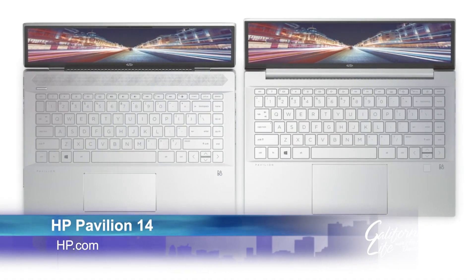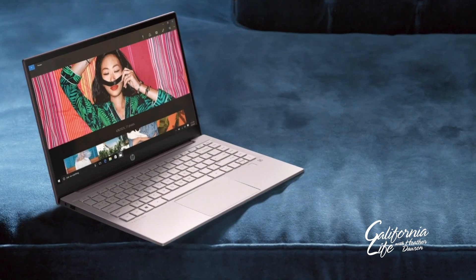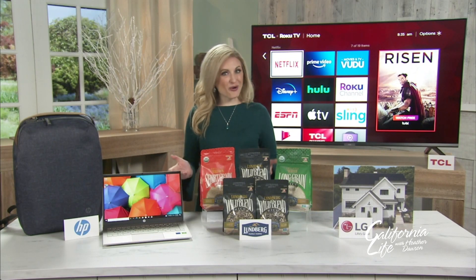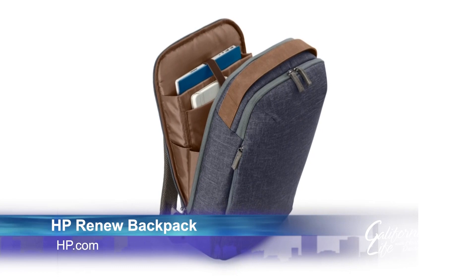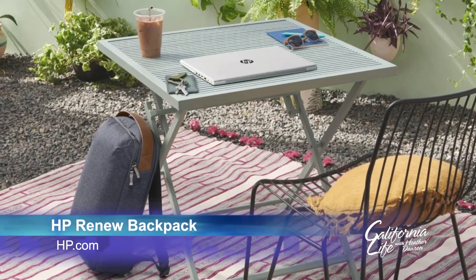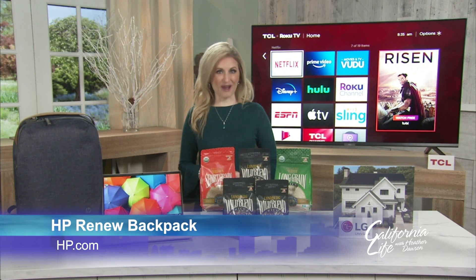It's estimated that this will keep approximately 92,000 plastic bottles out of the oceans and landfills. And if you take your computer on the go, an HP Renew backpack saves up to 10 plastic bottles from entering oceans and landfills and features vegan leather handles and water-resistant material to help keep your device safe and dry.